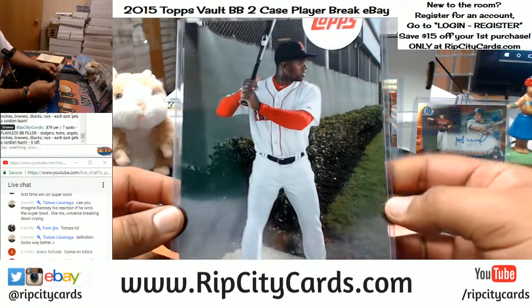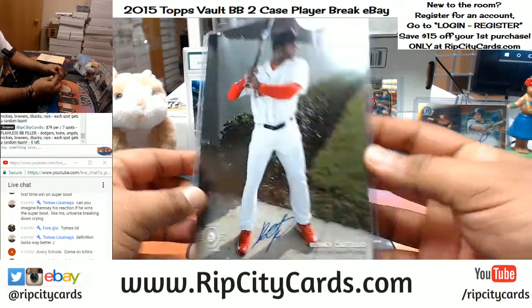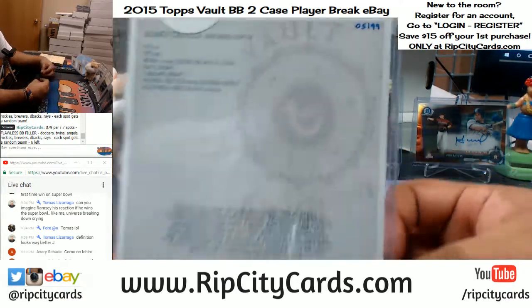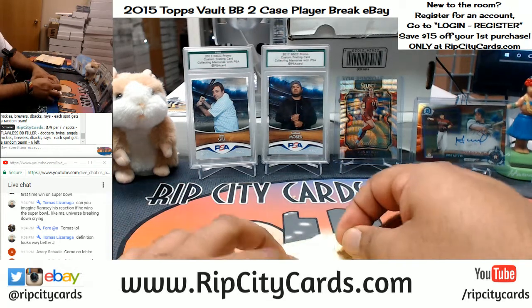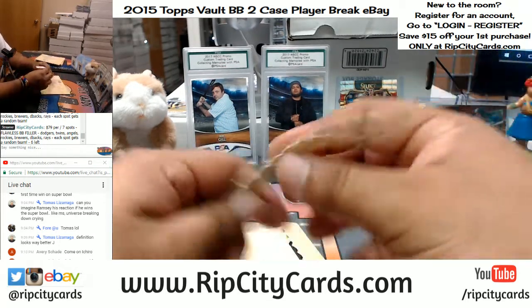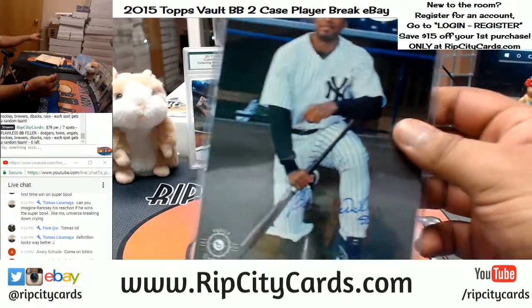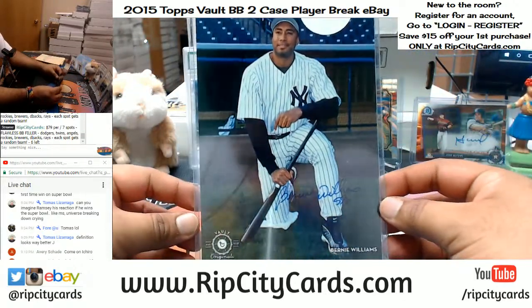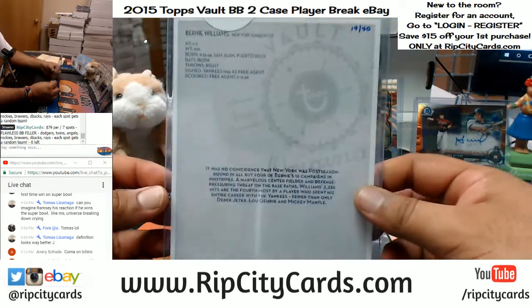We got Rusne Castilla with the auto — hand number five out of 99. For the Yankees — Bernie Williams with the auto — number 240.